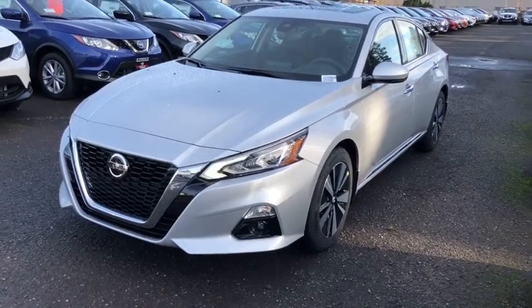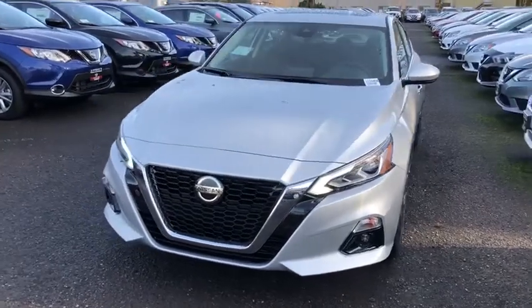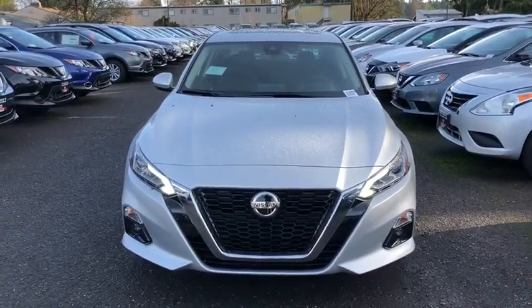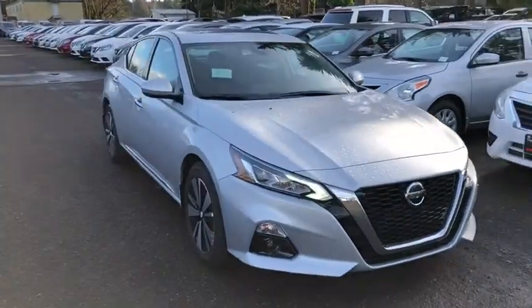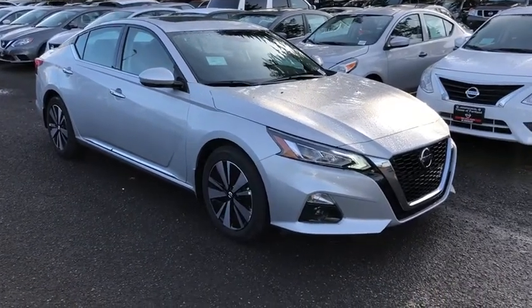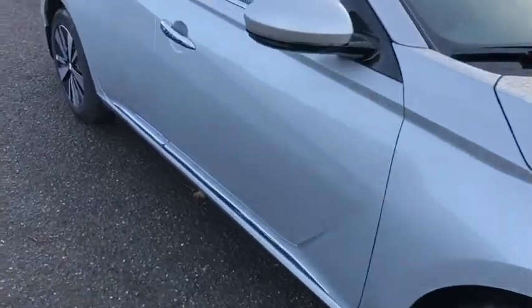The 2019 Nissan Altima. The Nissan Altima offers advanced features to make life easier, and most of the features come standard. Combine that with the powerful engine, six standard airbags, and over 5,000 quality and performance tests, and you'll see the Nissan Altima is made to drive and built to last. Here are some of this vehicle's great options.